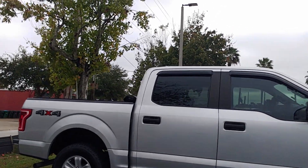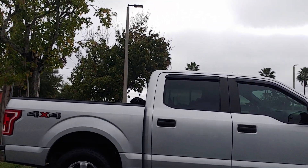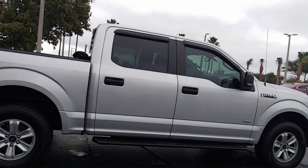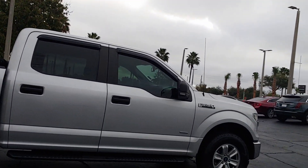Of course you can see more pictures of it at ritchieautos.com — that's r-i-t-c-h-e-y-a-u-t-o-s.com. And if you have any questions about the vehicle or if you'd like to schedule a test drive, you can give me a call at 386-236-5108. Once again, 386-236-5108.